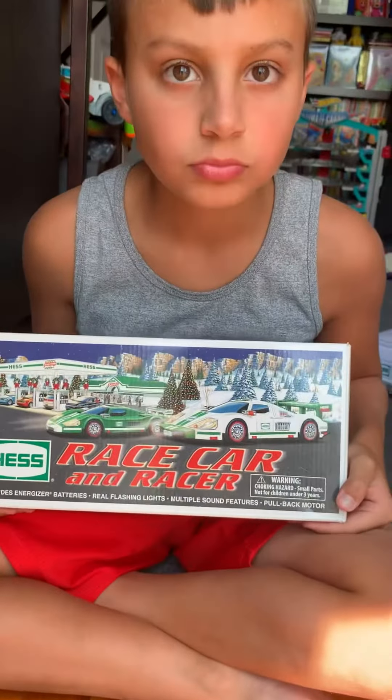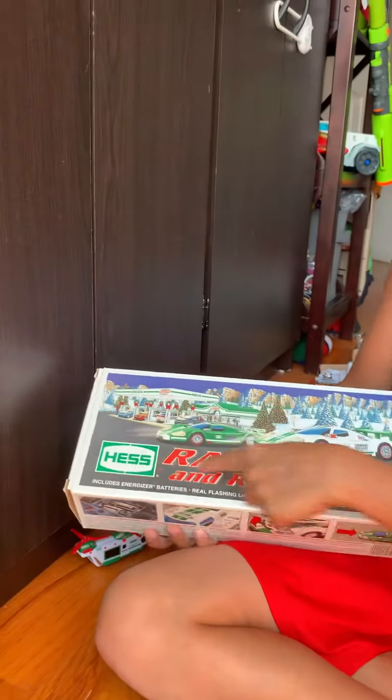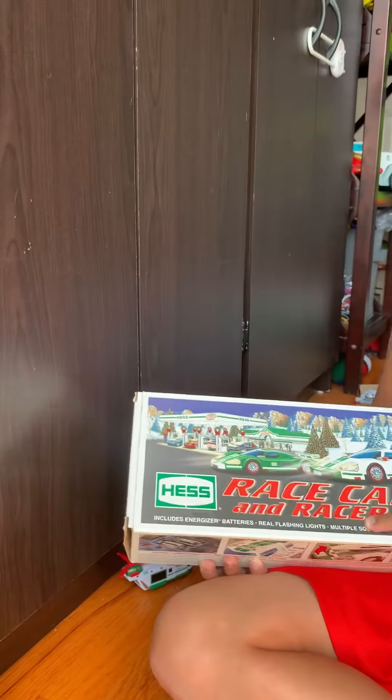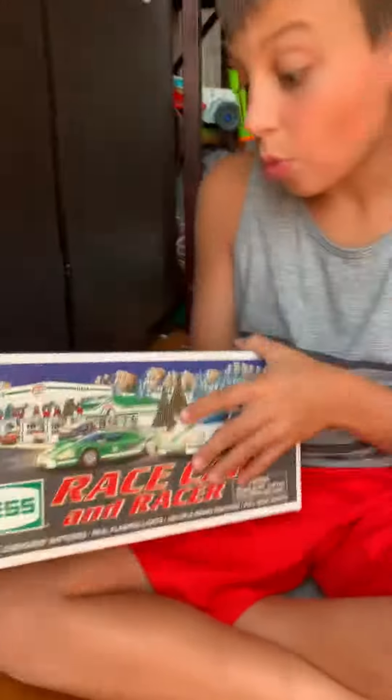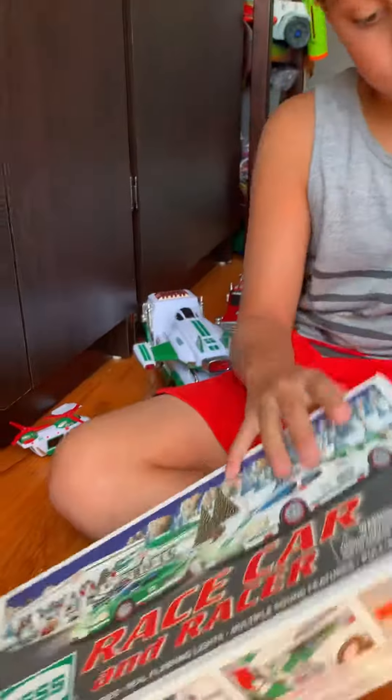2009, and I'm going to take it from here. Hi guys, this is the Hess Race Car and Racer. You're probably wondering where the racer fits. You'll be surprised about what happens.